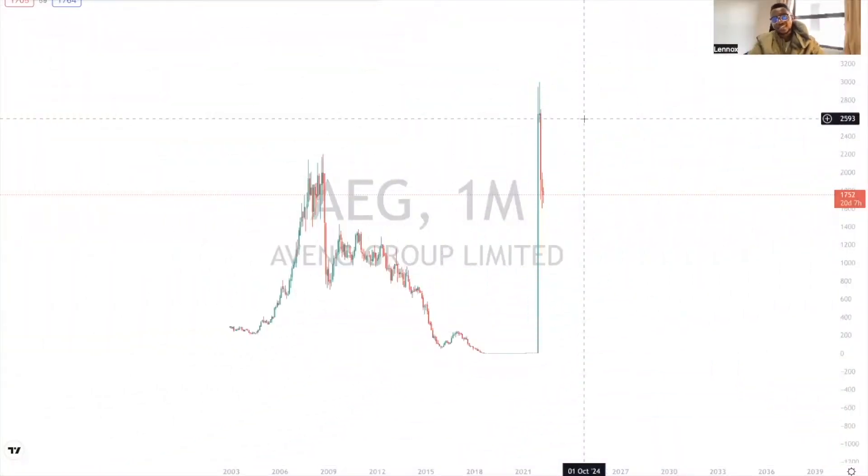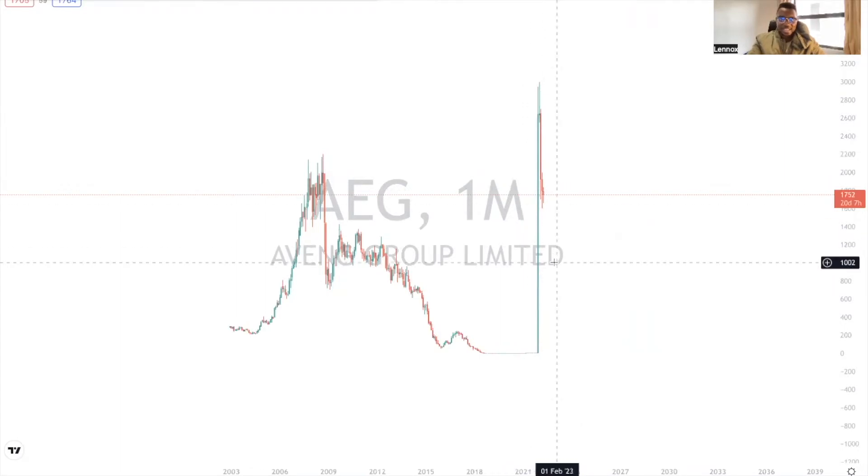Hello investors, or should I say avengers, welcome back to technical analysis with Lennox. On this video we are doing a very strange analysis and I hope after this analysis you guys will still be subscribers because I might just step on people's toes here. But anyways, let's just get right into it.